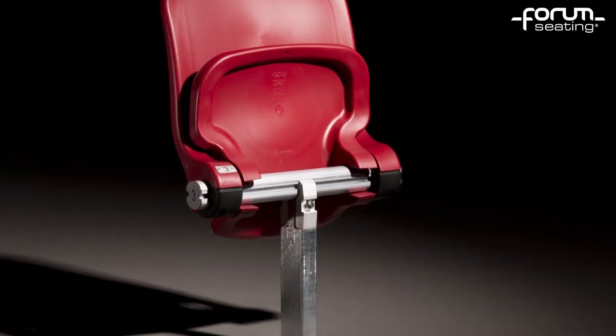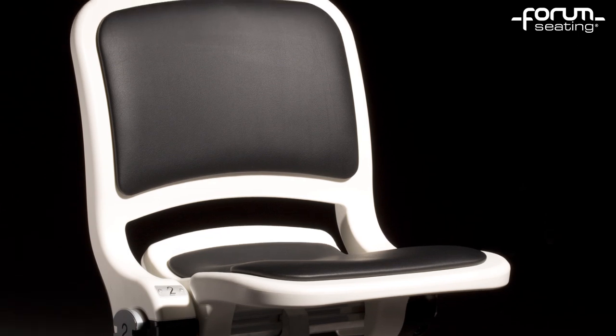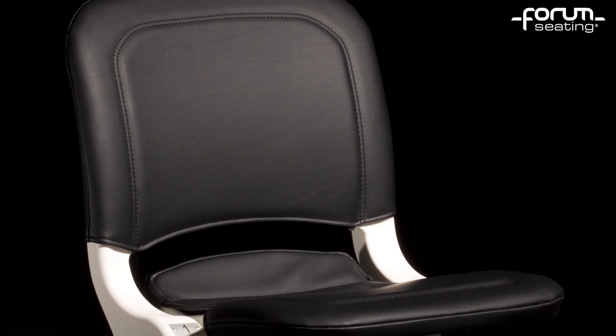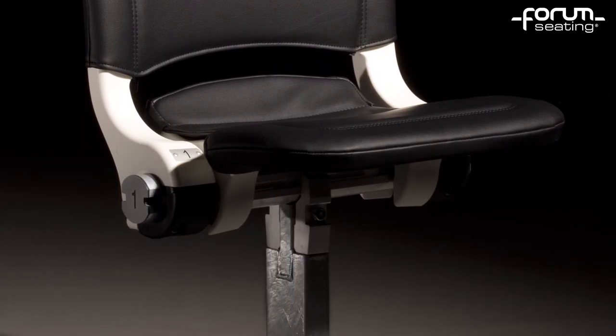The bronze model is made of polypropylene. The silver model is additionally equipped with upholstered pads fixed to its seat and backrest. And the gold model has its seat and backrest put in special covers made of leatherette.